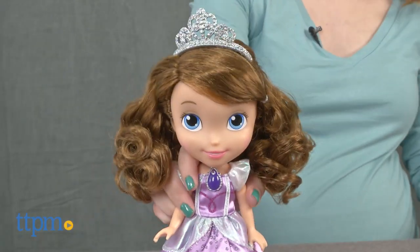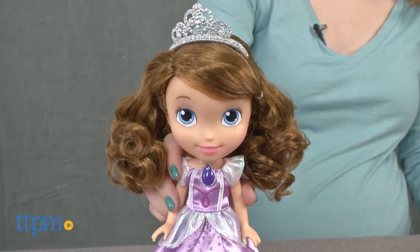Play out favorite scenes from the Disney Junior show Sophia the First. Hi, I'm Laurie from TTPM, here with the Sophia the First Princess Sophia doll from Just Play.